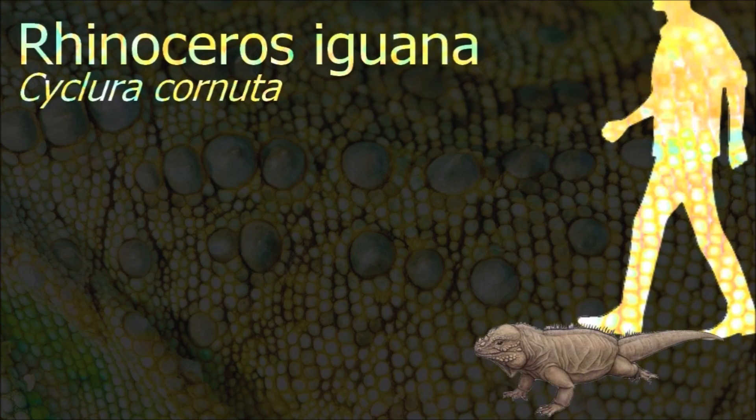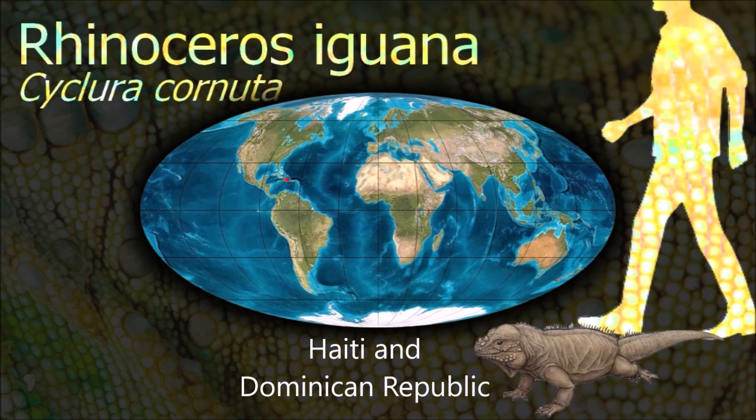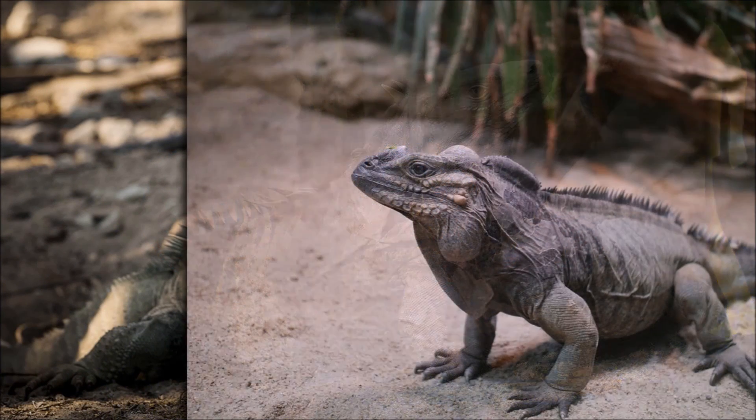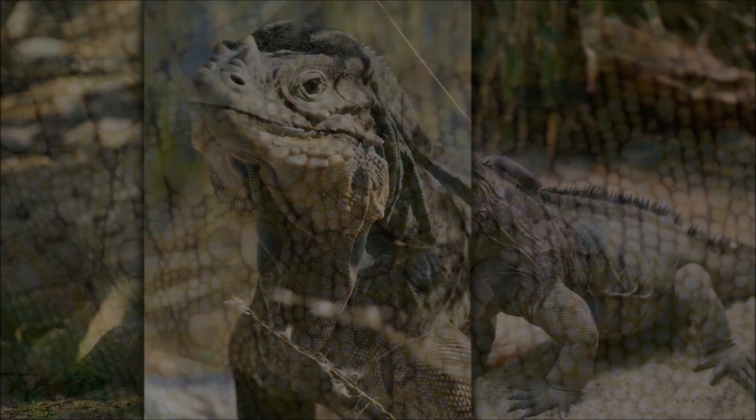Rhinoceros iguanas are characterized by the growth of bony prominent tubercles on their snouts which resemble horns. Mostly herbivorous, they do appear to be opportunistic carnivores, as individual animals have been observed eating small lizards.